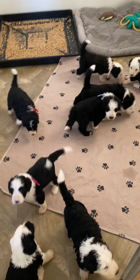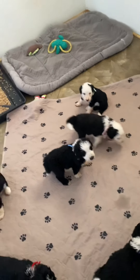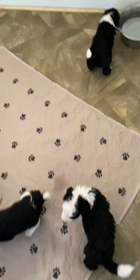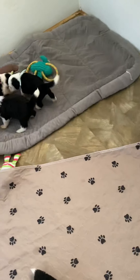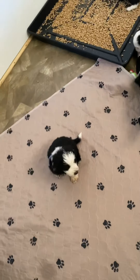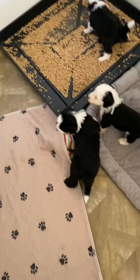Everyone, this officially opens selections. This is Bernie and Bash's litter — first generation Sheep-a-Doodles. Typical tuxedo puppies that Bernie has always given us. She's a solid tuxedo. By solid, I mean she's a party, but she's definitely a true tuxedo, and that's what she tends to throw.